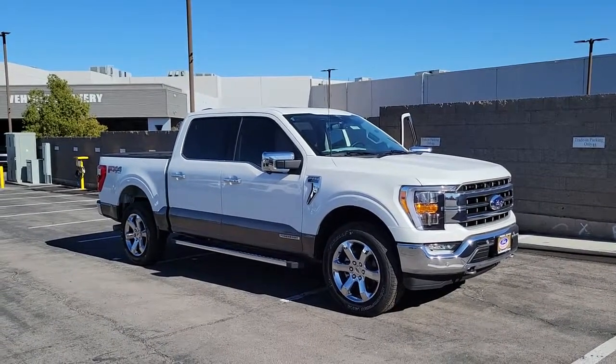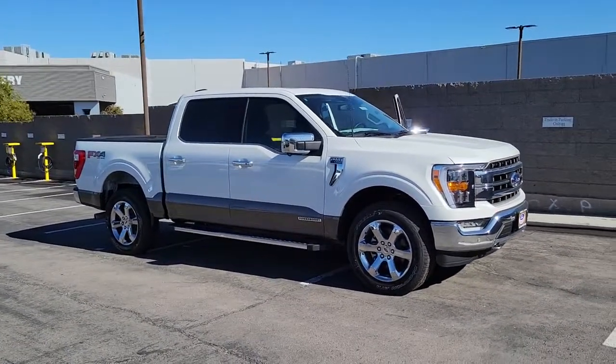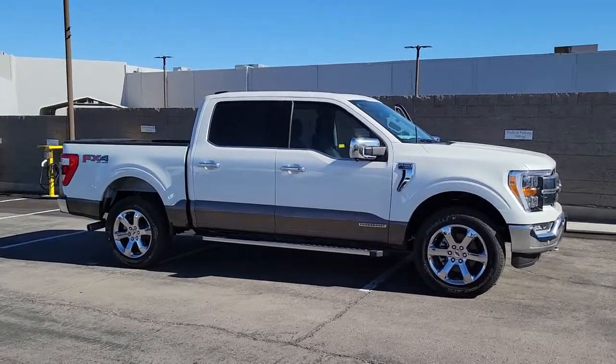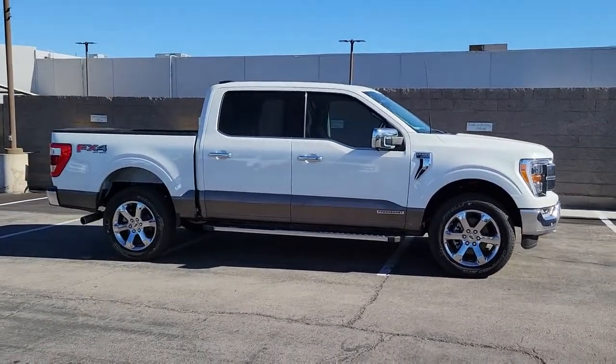Enjoy the view of this 2021 Ford F-150. Enjoy a new level of ease and confidence whether at work or play when you're in this F-150.